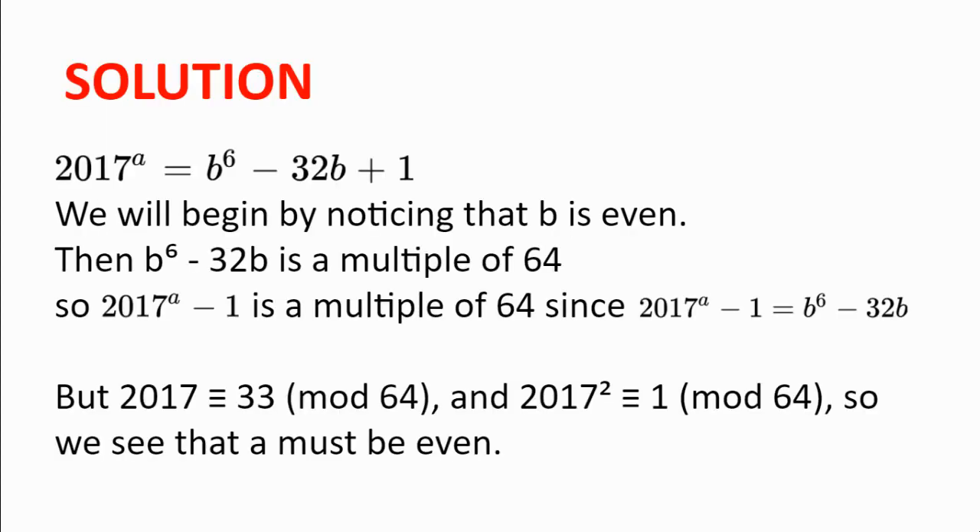Solution. We will begin by noticing that B is even. This is because 2017 to the power of A is odd for non-negative A, and 1 is odd. So B to the power of 6 equals 2017 to the power of A minus 1 plus 32B, which is odd minus odd plus even, which is even. So B to the power of 6 is even, and so B is even — it's a multiple of 2.